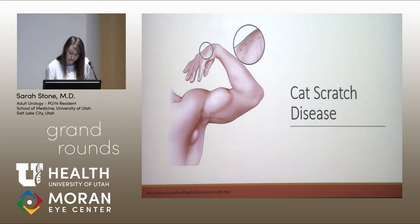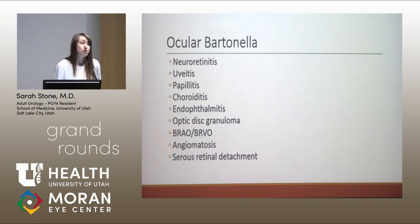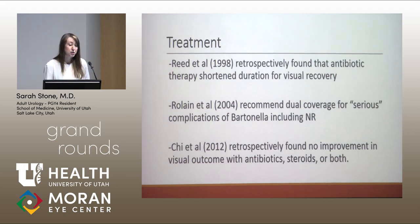Ocular Bartonella is not limited to neuroretinitis. Other ophthalmologic conditions include uveitis, papillitis, choroiditis, endophthalmitis, optic disc granulomas, branch retinal arterial and venous occlusions, angiomatosis, and serous retinal detachments. Treatment for Bartonella neuroretinitis is somewhat controversial. Some studies have shown a potential benefit and others have shown no benefit, and all of these studies are essentially retrospective with no randomized clinical trials conducted.